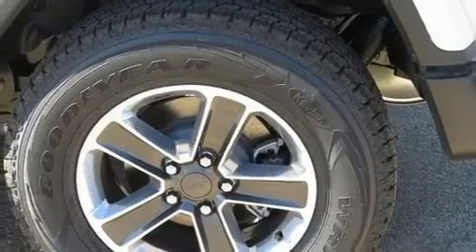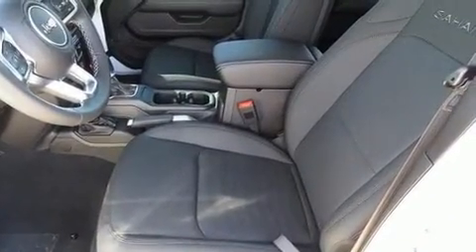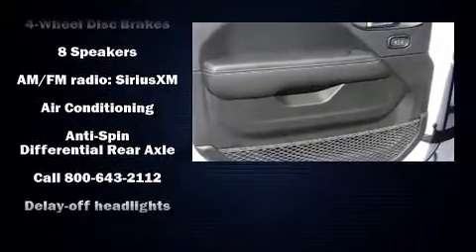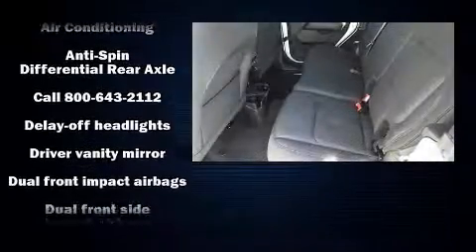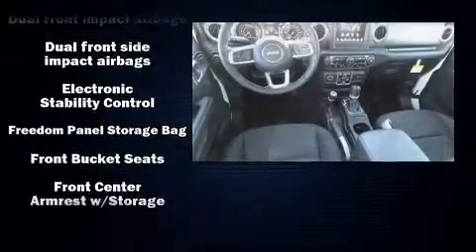Jeep prioritized fit and finish, as evidenced by one-touch window functionality, a leather steering wheel, heated door mirrors, skid plates, remote keyless entry, and more.